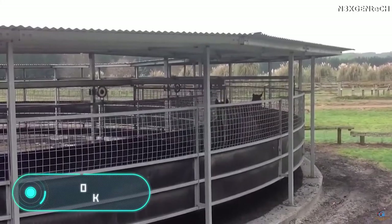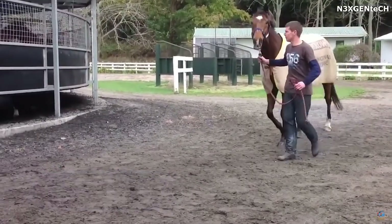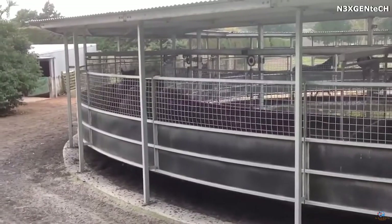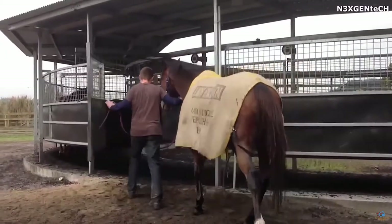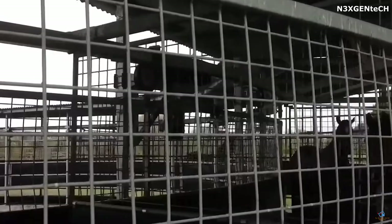Horse walker: another training device for horses was developed by the New Zealand company Magnum. The creators claim that the equipment can be used for such purposes as toning, strengthening the muscles, improving the general condition of the horses, and their rehabilitation.